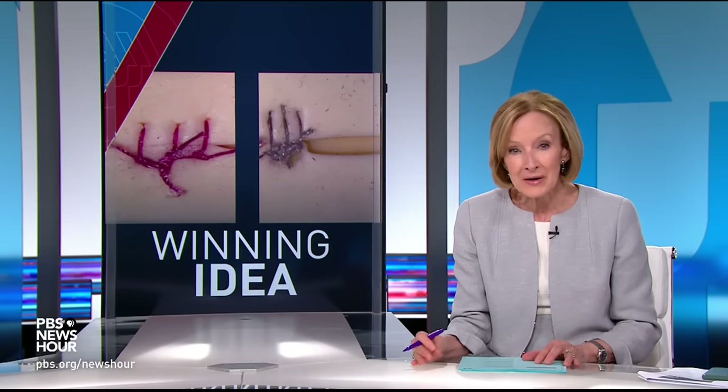Stephanie Sy reports on one scientist who's working on a more affordable way to detect these infections early. It's the latest in our series, Breakthroughs on the Leading Edge of Science.